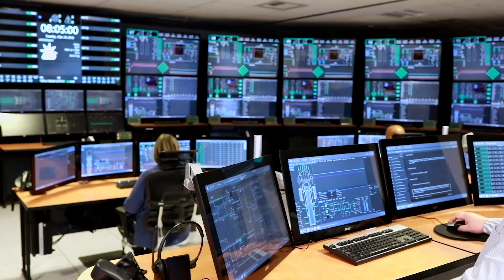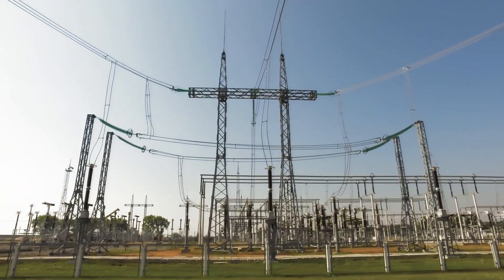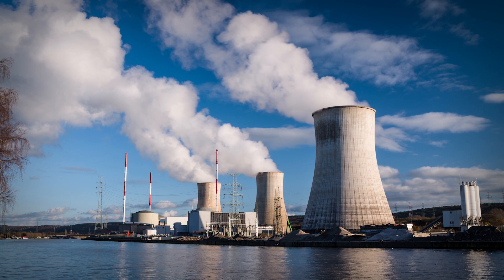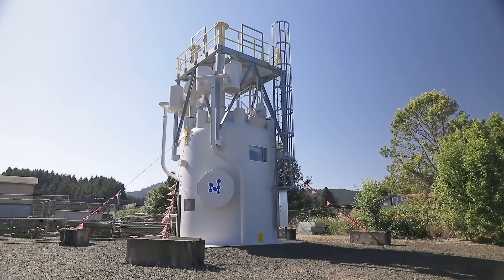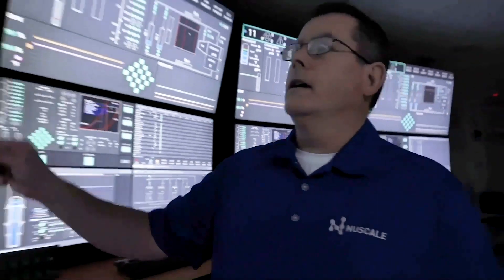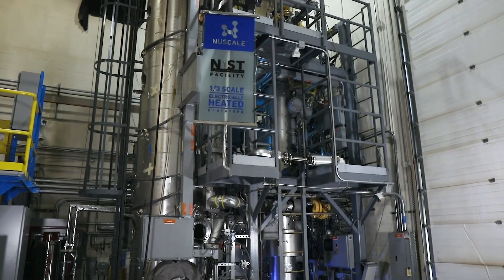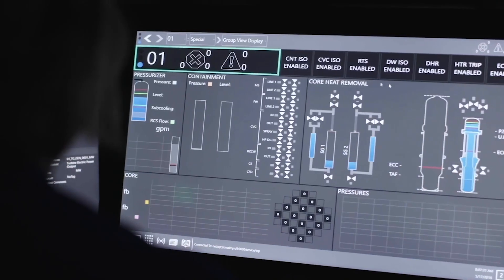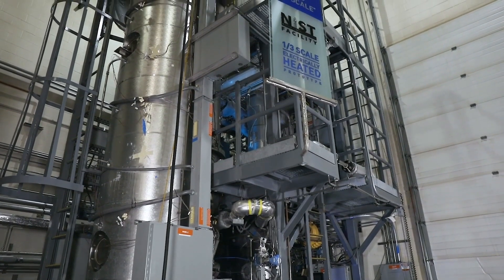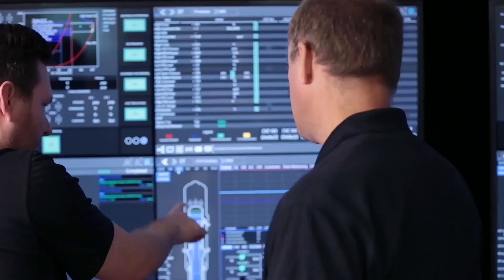Minimizing outage time is critical for NuScale as it ensures that they are maximizing electrical production for the grid. Their design improves on traditional nuclear plants by having multiple small reactors instead of one large reactor. This approach allows for shorter outages and requires only one of the up to 12 modules to be refueled at a time, which enables continuous power production. The design of the NuScale plant and the refueling process allows for a significant reduction from a typical refueling outage.